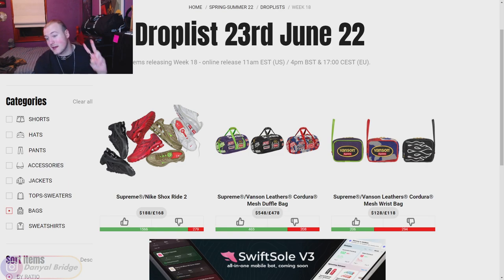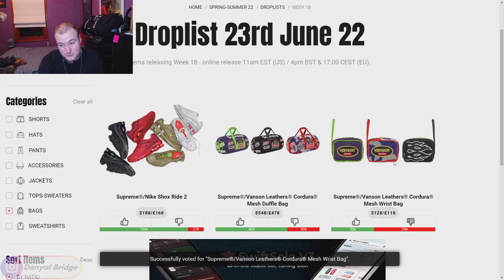Moving into the bags, we have two of them. We have the Supreme Vanson Leathers Cordura Mesh Wrist Bag. I don't know about this one — it looks a little bit funky. I'm going to give it a downvote. $128 for a little wrist bag — I don't know about that.